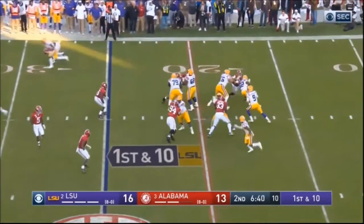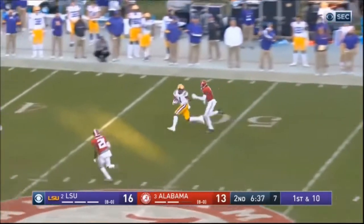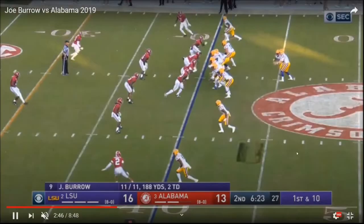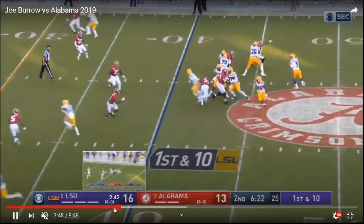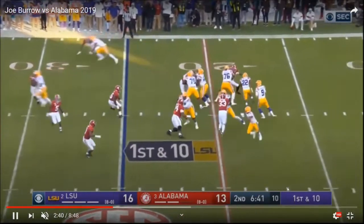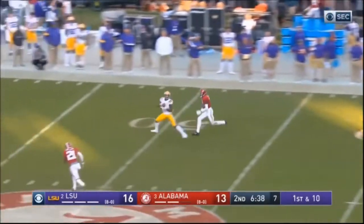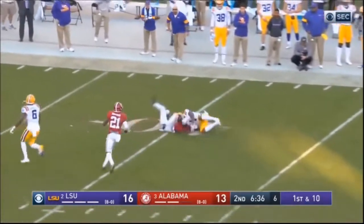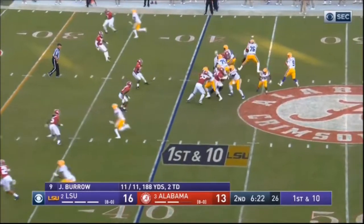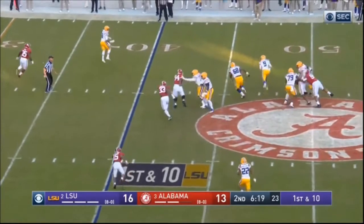It's one thing to not see your option then abort the play; it's another to continue going through the progression. It starts with those feet — feet are always moving. You could tell he understands to take some speed off that ball so the receiver can handle it. Maybe you could have put it in front of him so he could run under it, but still drops it in the bucket.